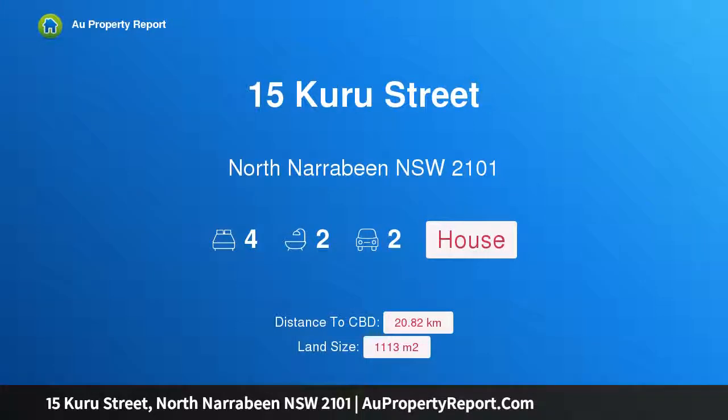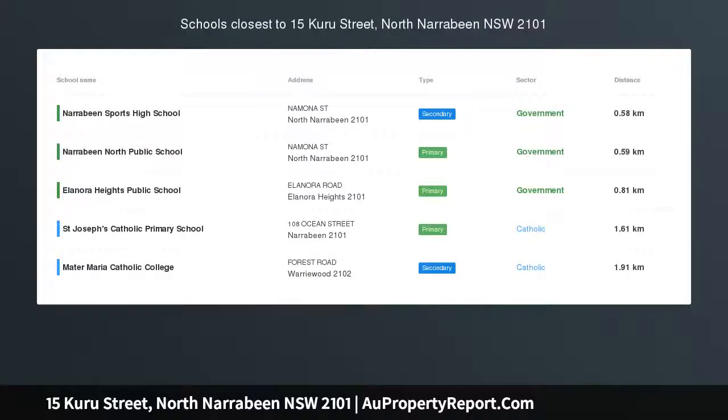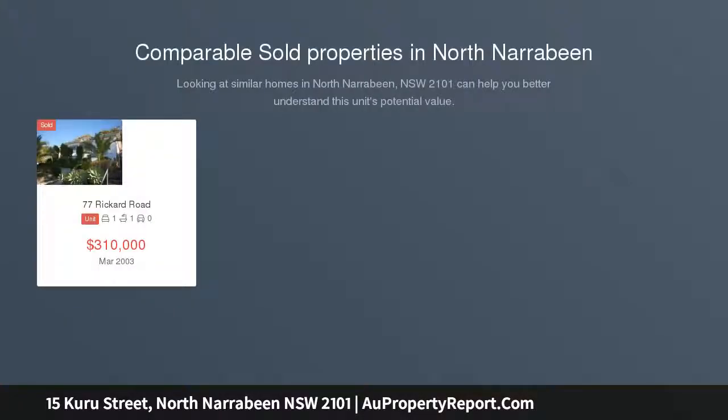I am glad to introduce property 15 Kuru Street, North Narrabeen, New South Wales, 2101. A classic Narrabeen cottage with garden apartment. At a glance, occupying a massive 1113 square meters parcel of land.